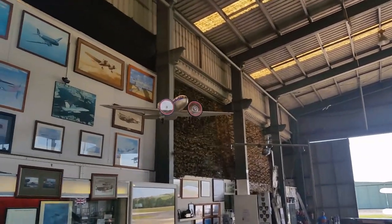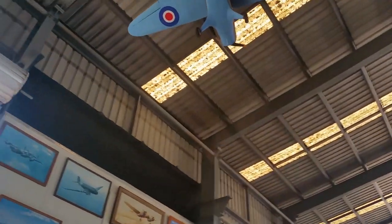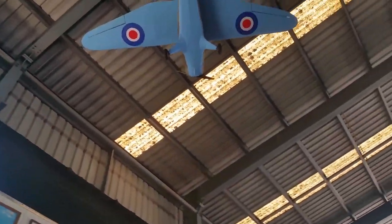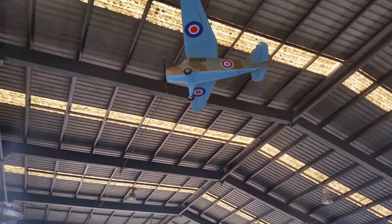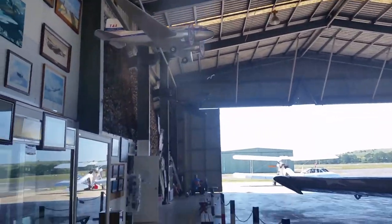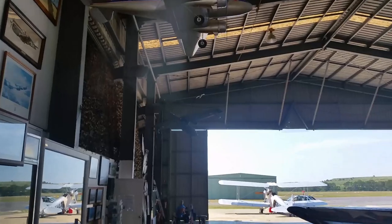There's the C-47 or DC-3. That looks like a Northrop, I think. And obviously the Catalina down here as well.